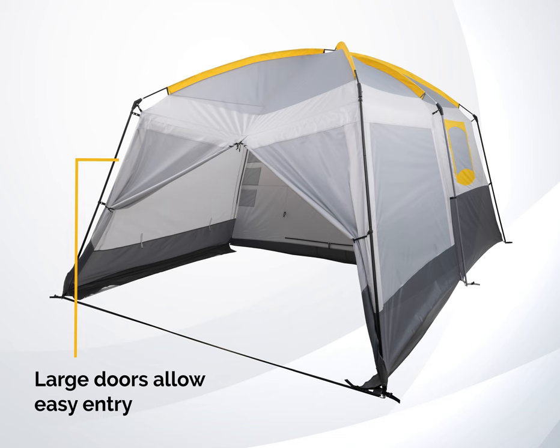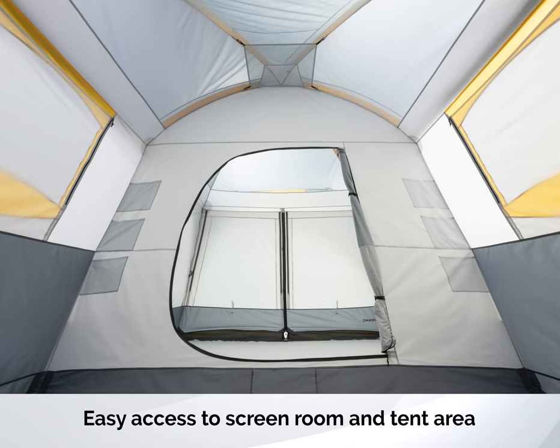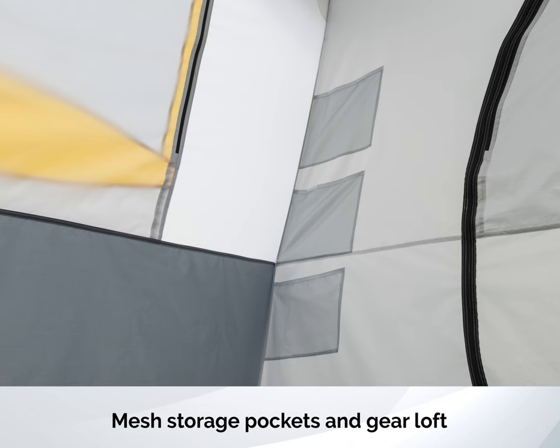Large doors allow easy entry. Easy access to screen room and tent area. Mesh storage pockets and gear loft.